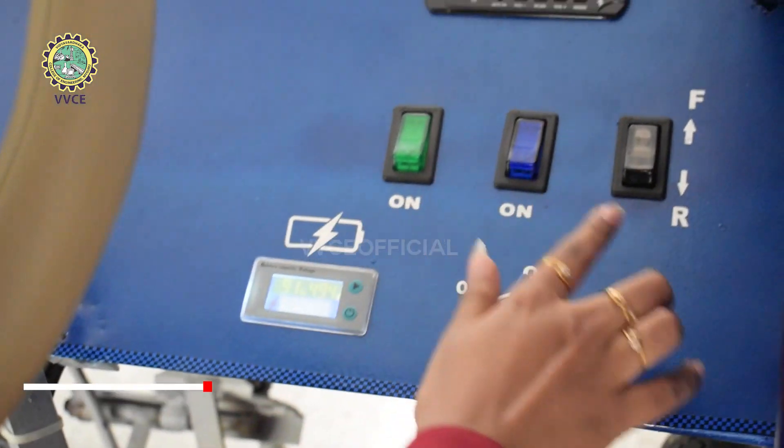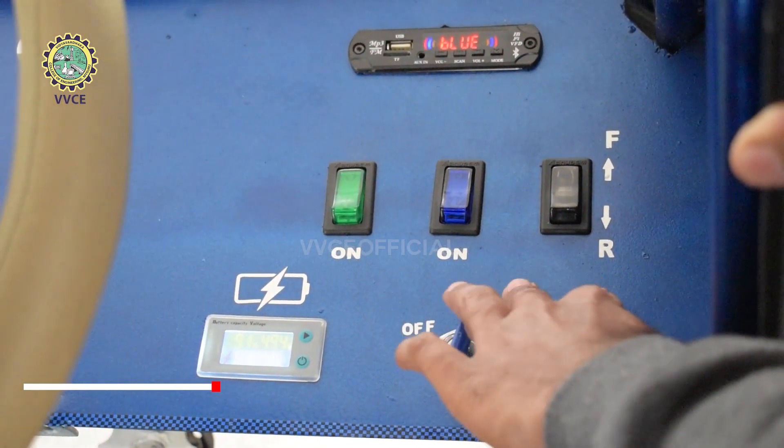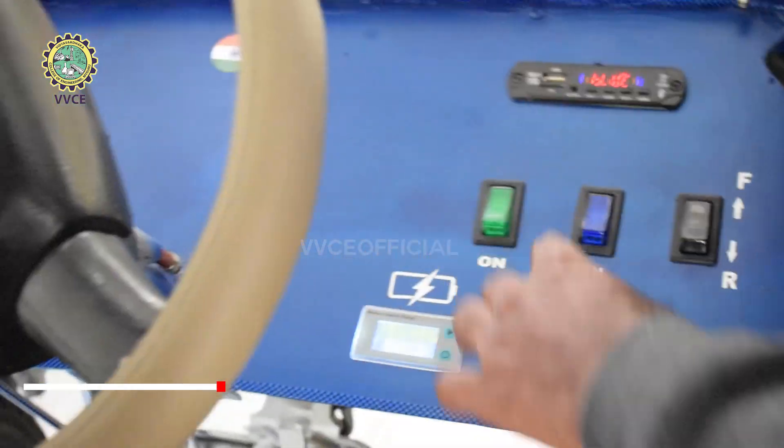What are these switches? This one is for the forward drive and the reverse drive — it can move in both directions. And these are for the headlight switches in the front.